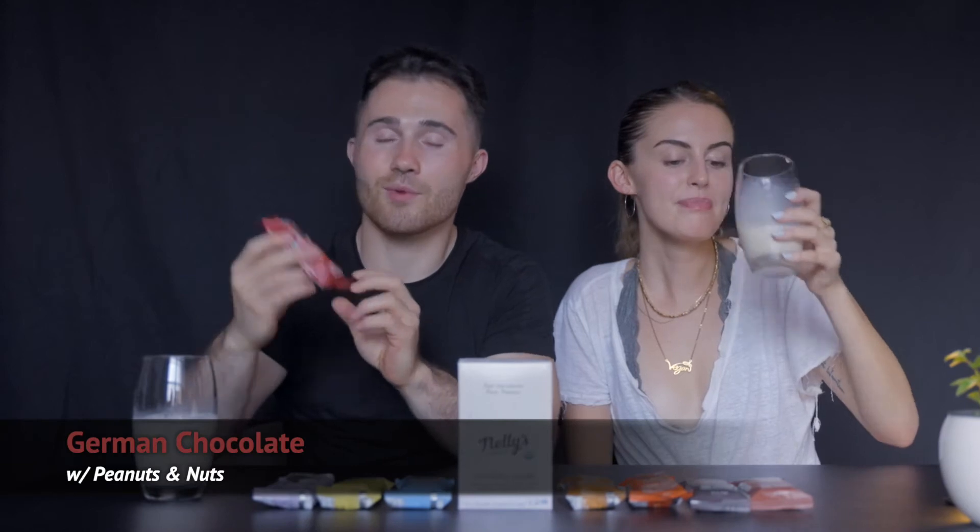All right, we're getting started — Bobby got us a glass of soy milk because we've got taste testing coming up. We're going to go through each bar one by one, take a little bite to give our honest opinion on taste and smell, and in between each bar we've got the soy milk to clear the palate. First up: German chocolate with peanuts.